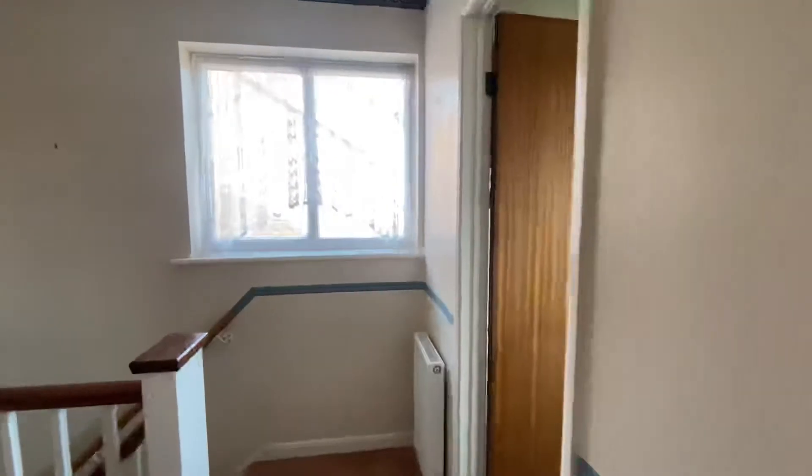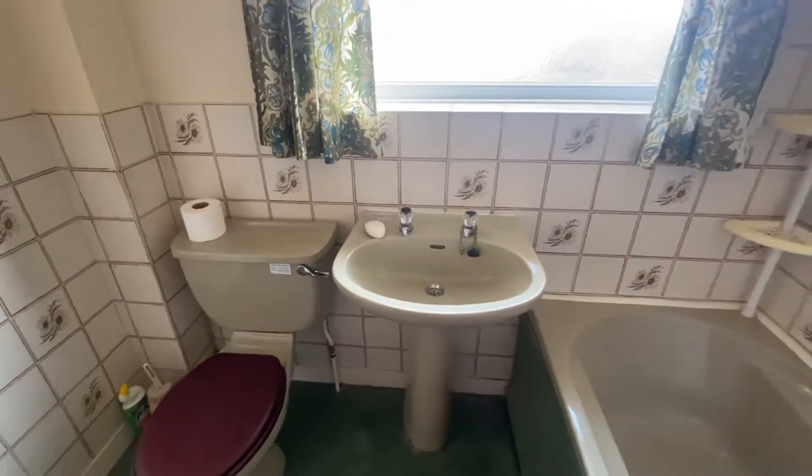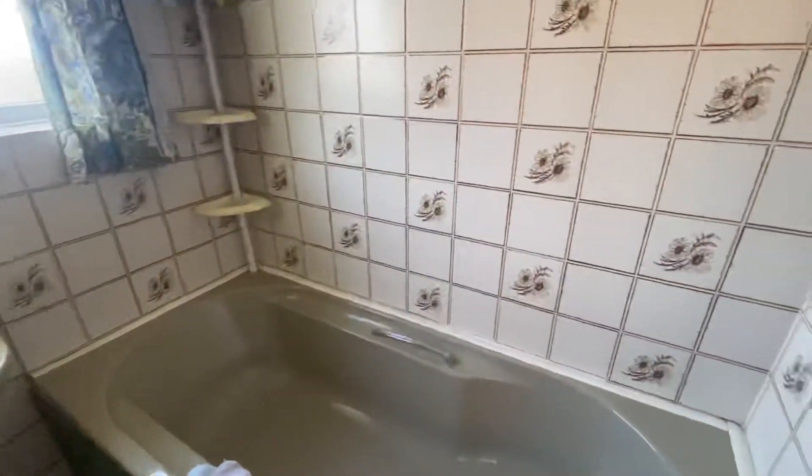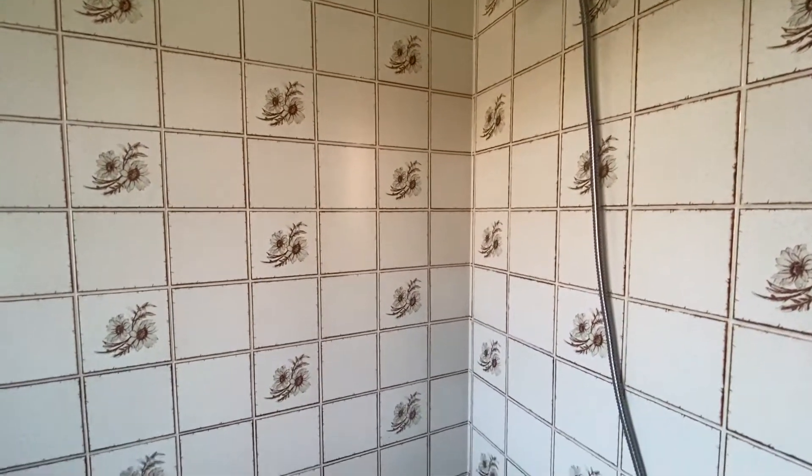And finally we do have the bathroom. The bathroom is a three-piece suite — we have the toilet with a wash basin, and then a bath with a shower. The shower is off the stainless steel mixer tap for the bath.